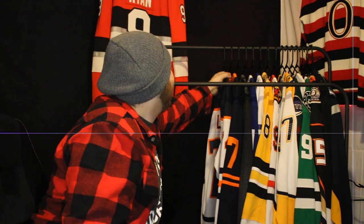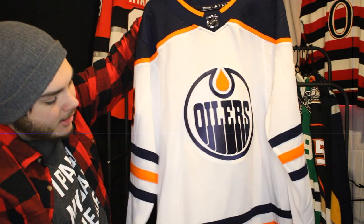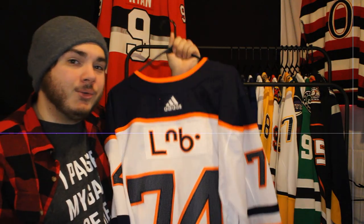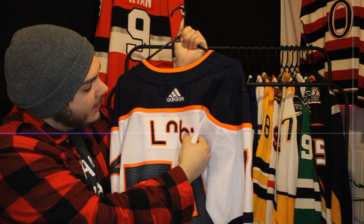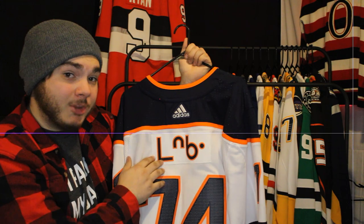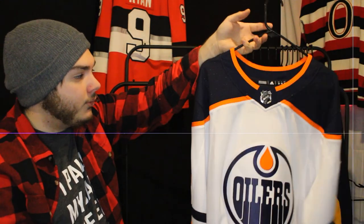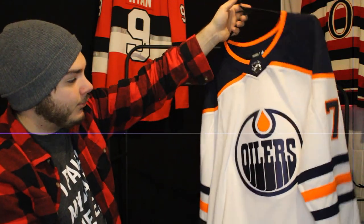Next up is the Edmonton Oilers away jersey — technically previous generation, but this is Ethan Bear with the Cree syllabics. An incredible look. I want to get any team he goes on if they offer the Cree syllabics version — it's a really cool and unique addition that just makes this one look really cool. I love the colors and how they pop off the white.